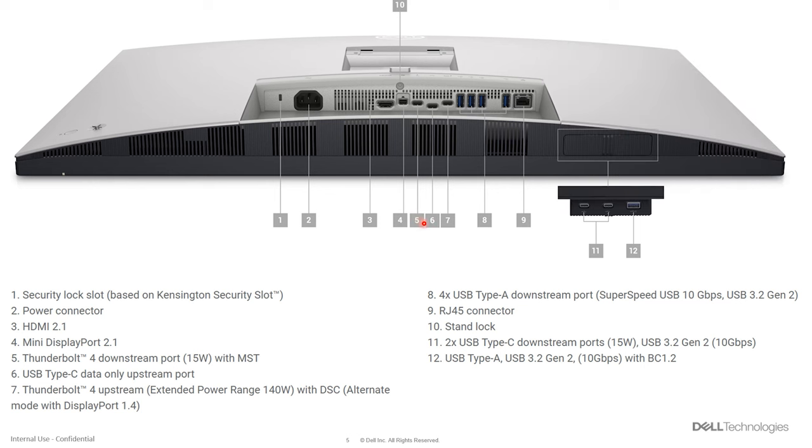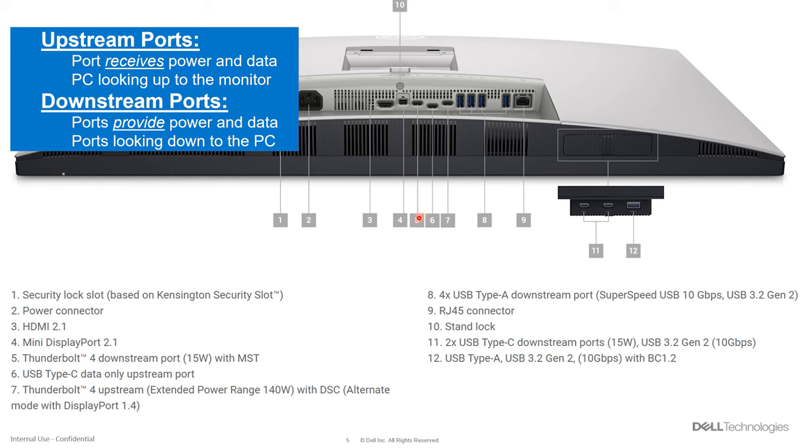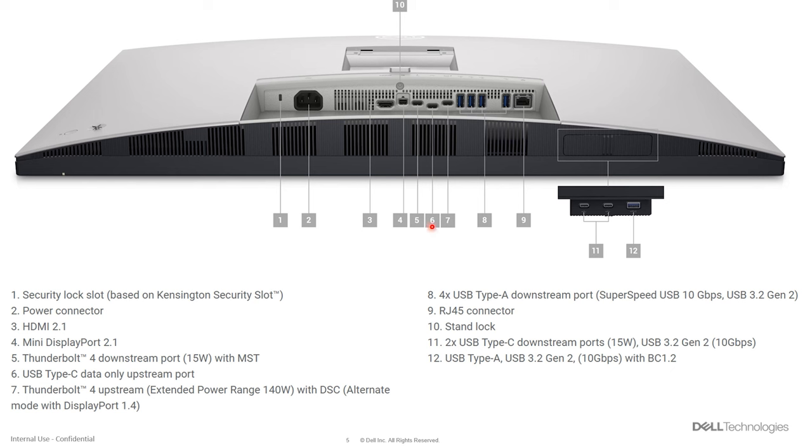Number five is a Thunderbolt 4 downstream port — this feeds out of the monitor, so if you want to daisy-chain a second monitor, this is the port to use. Number six is a USB-C data-only upstream port, which comes into play when connecting two PCs to the display. Number seven is the Thunderbolt 4 upstream port — this is the one with the extended power range, display stream compression, and DisplayPort alt mode support. This is the primary port where your PC connects, supplying power, display, and data all in one.